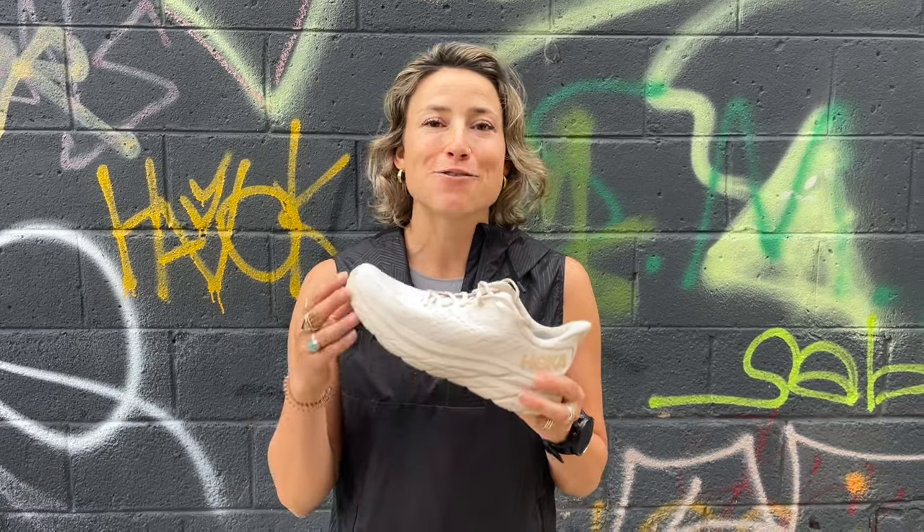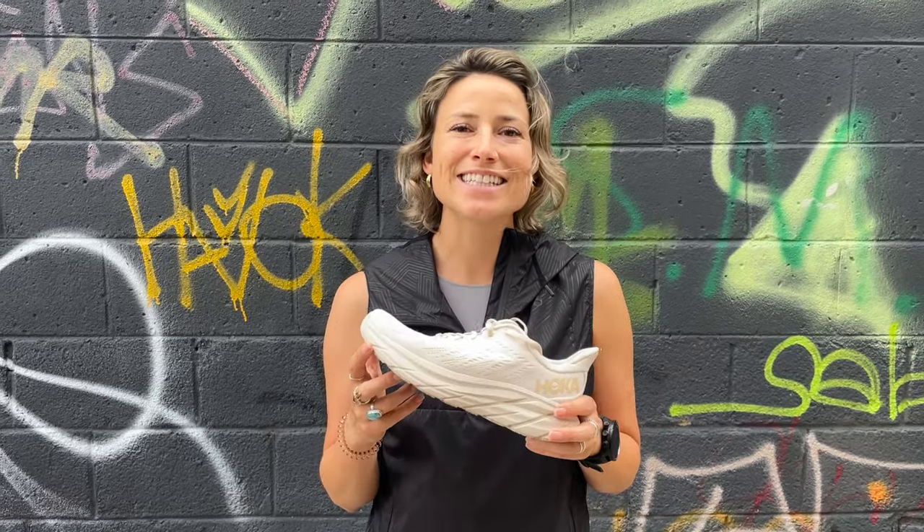For more info on these shoes, check out Hoka's website, but I really encourage you to go to a store and try them on. Till next time, don't forget to get out there — see you guys!